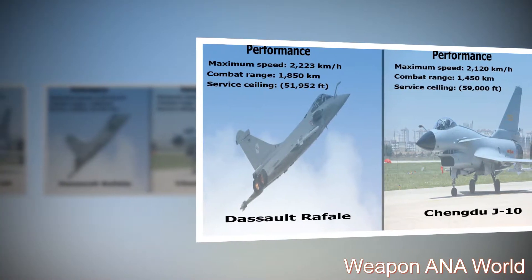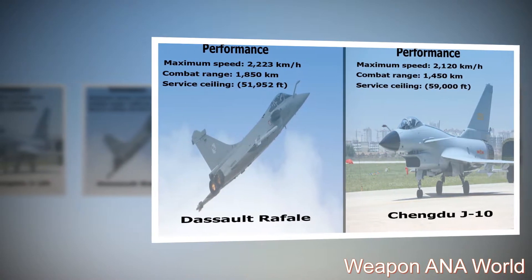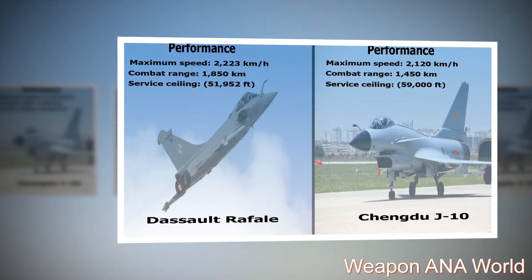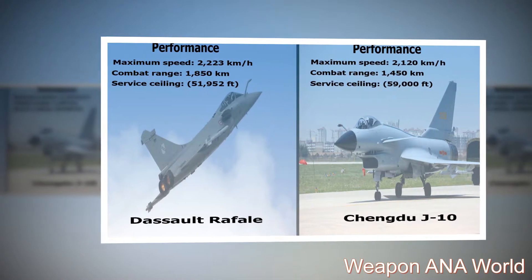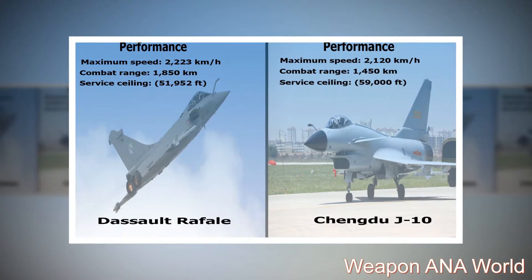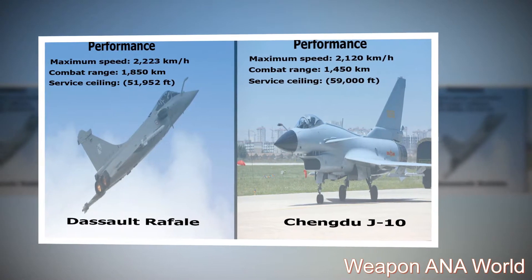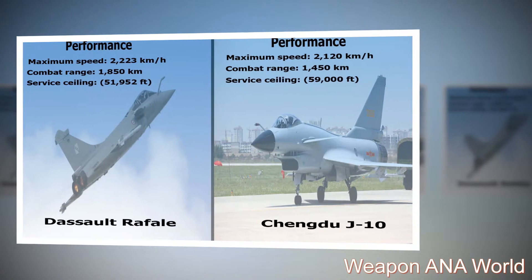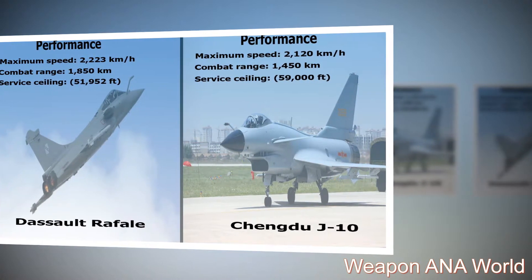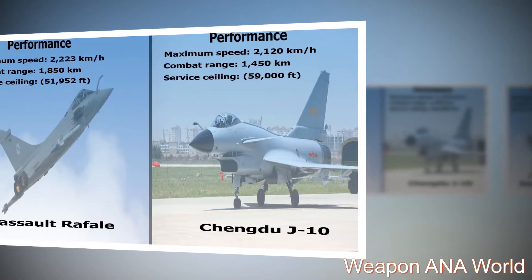Dassault Rafale — Performance: Maximum Speed: 2,223 km/h. Combat Range: 1,850 km. Service Ceiling: 59,000 ft.